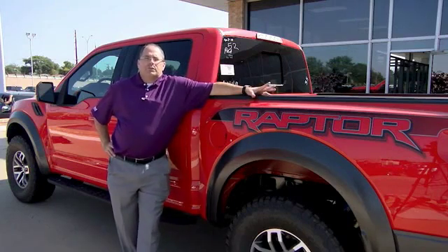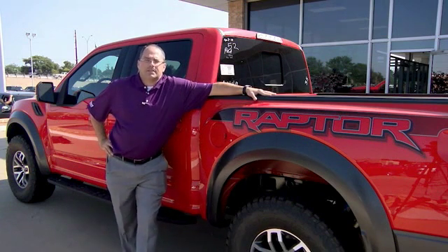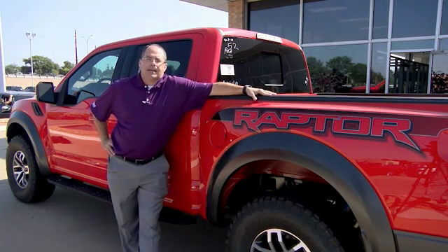Hey guys, Jace Foster here, Pollard Friendly Ford. I want to thank you for taking the time today to check out this video. If you have any questions, give us a call or come and see us — South Loop 29 in Indiana.